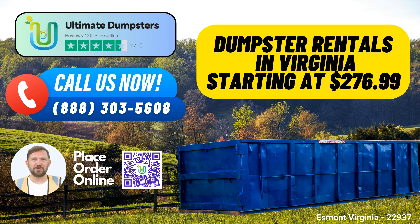Ultimate Dumpsters is your trusted partner for efficient and cost-effective waste management solutions in Esmont, Virginia, and beyond. Contact us today and experience the difference in quality and service we bring to the table.